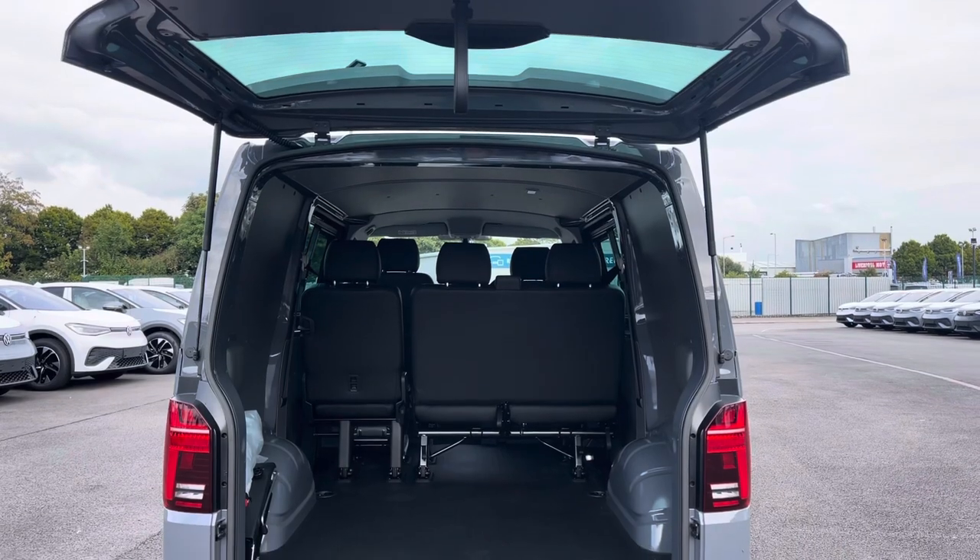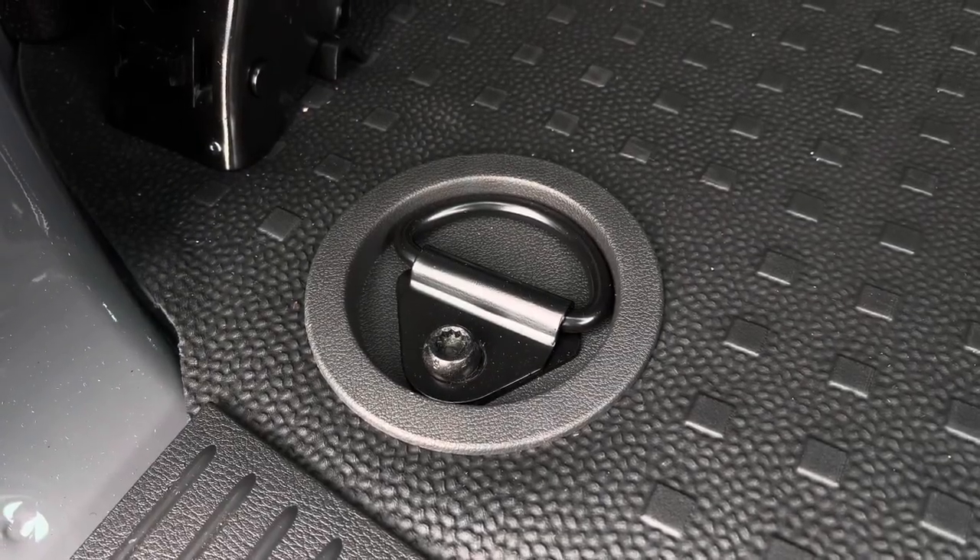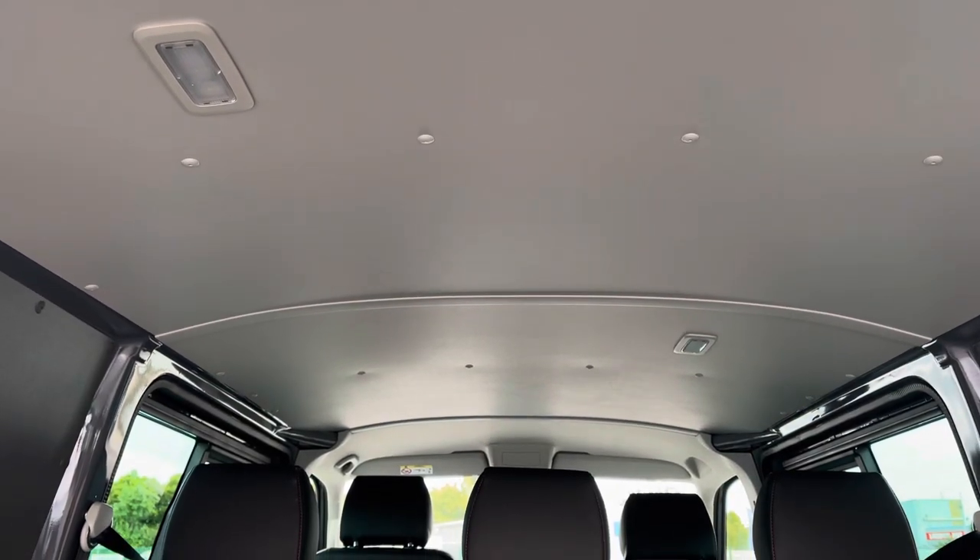Opening up the tailgate will reveal a very spacious load area, and this comes complete with lashing rings around the edges for load restraints, and LED ambient lighting in the ceiling for added visibility.